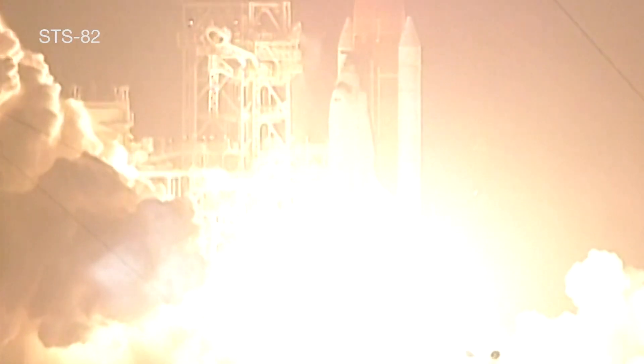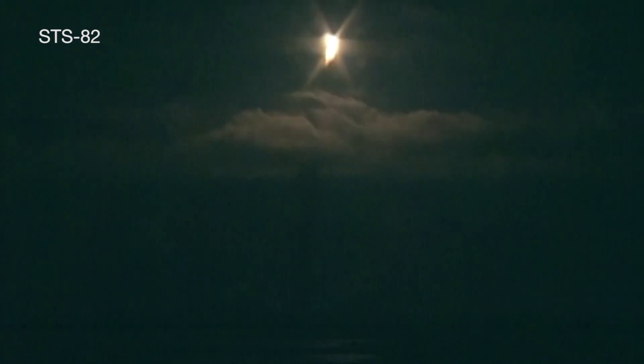Ignition and liftoff! Discovery now on its way to service NASA's Hubble Space Telescope. Complete aboard Discovery, the vehicle's now in a heads-down position, on course for a 28.5 degree, 309 nautical mile orbit.